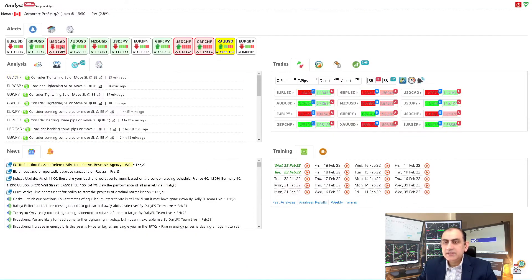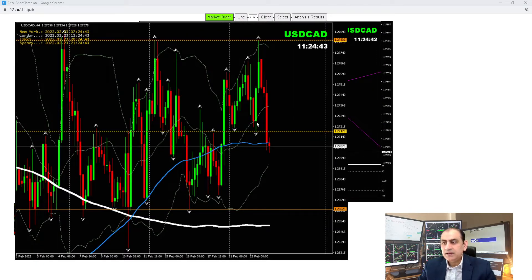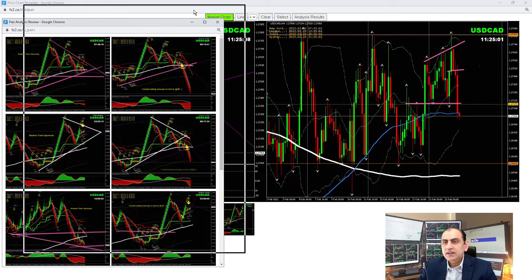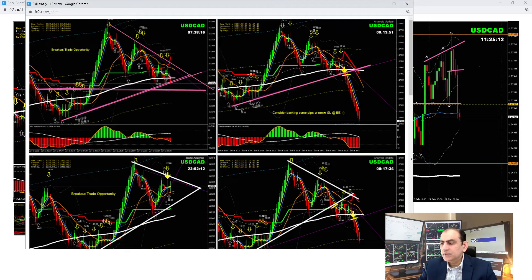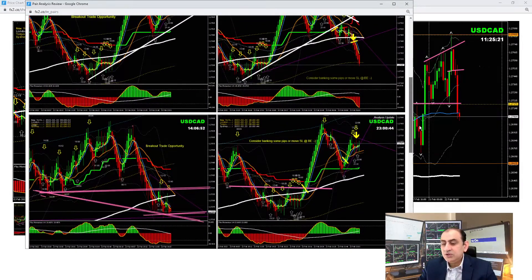Dollar/CAD — we had amazing trades. On the four-hour chart yesterday, we had a short and then a long at this level. As soon as the price respected the level and developed a bearish-to-bullish engulfing candle, we banked beautiful pips. After banking those pips, we also had a short trade this morning and banked beautiful pips. Let me share how I analyze these levels to refine entries and exits. Looking at the intraday analysis — this is the analysis we had for the short trade yesterday at the New York session.